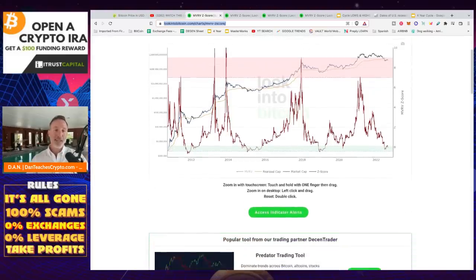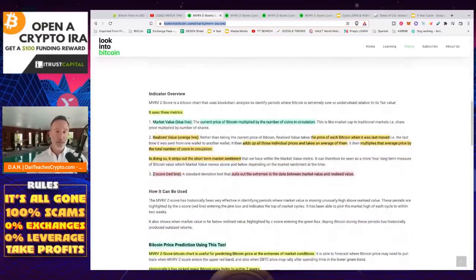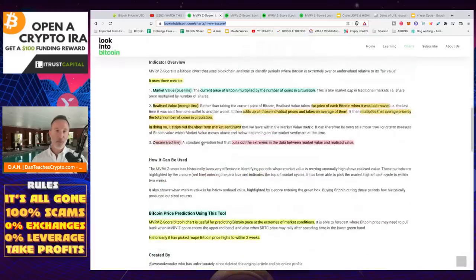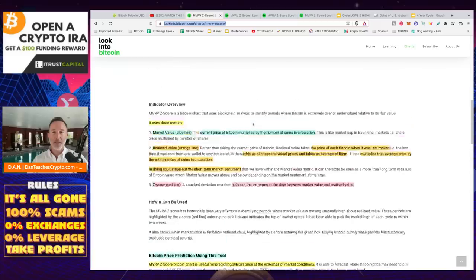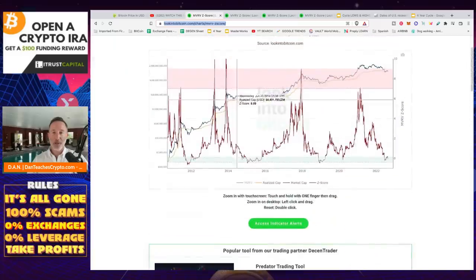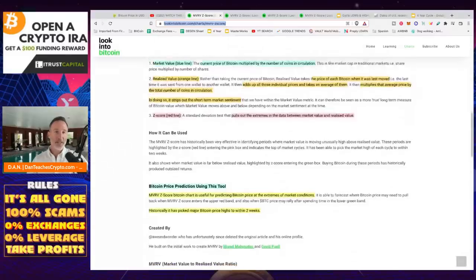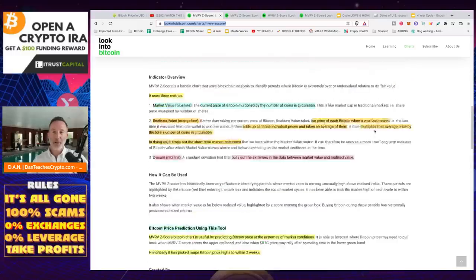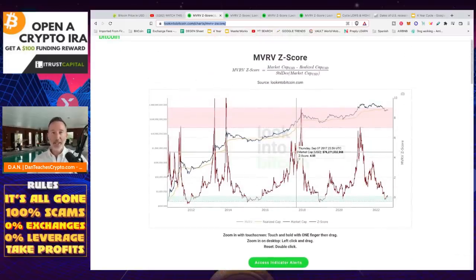What is an MVRV score? It uses three metrics. The market value, which is the blue line, is the current price of Bitcoin multiplied by the number of coins in circulation. Then we have the realized value, which is the orange line — the price of each Bitcoin when it was last moved, averaged and multiplied by the total number of coins in circulation. This strips out short-term market sentiment. And then the most important one is the Z score, or the red line, which pulls out the extremes in the data between market value and realized value. That's the big jagged red line we're going to focus on primarily.